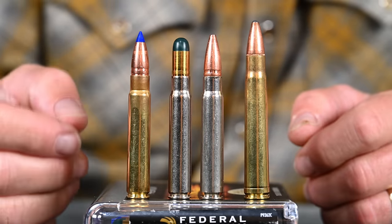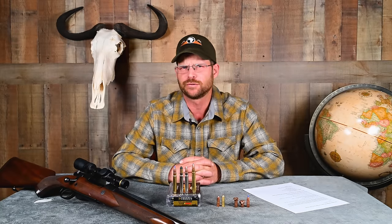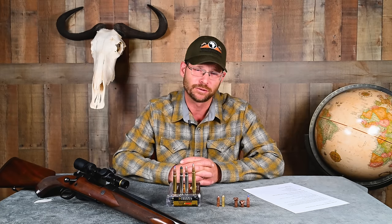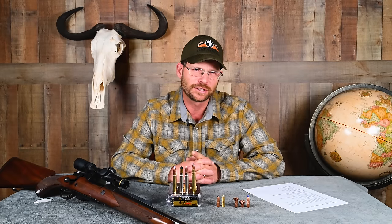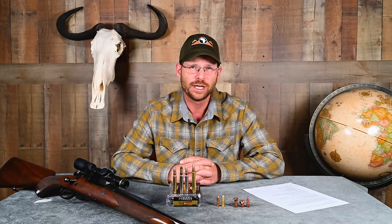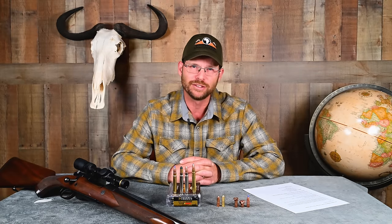Bullet diameter is 0.366. The traditional bullet weight for the heavy-for-caliber bullets in this cartridge is 286 grains — that converts from grams in the metric system, which is how we arrive at that somewhat odd number. A 286-grain, 0.366-diameter bullet has a sectional density of 0.305, north of that magical 0.300 number that savvy dangerous game hunters require.